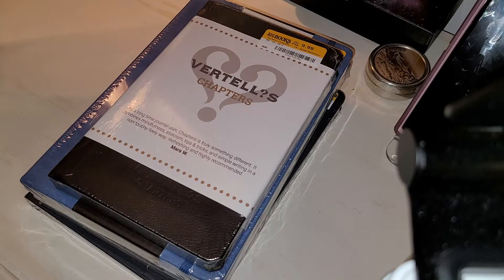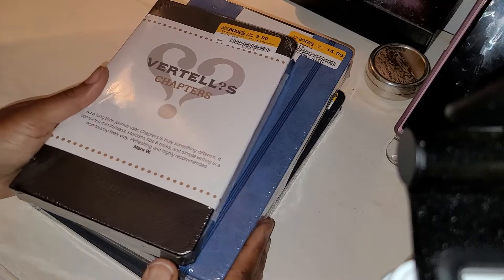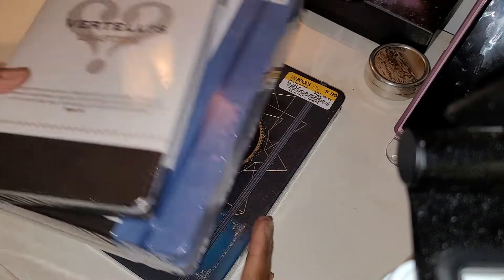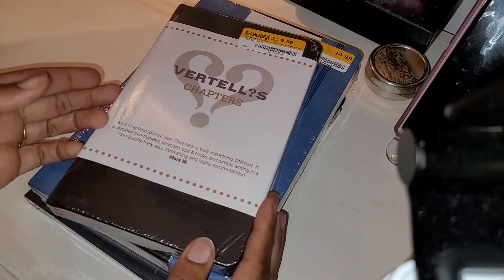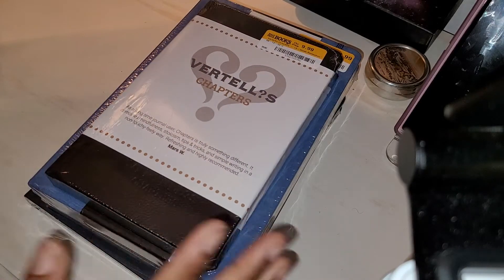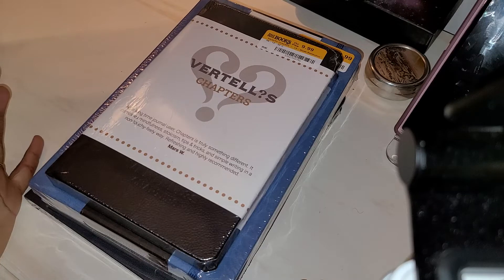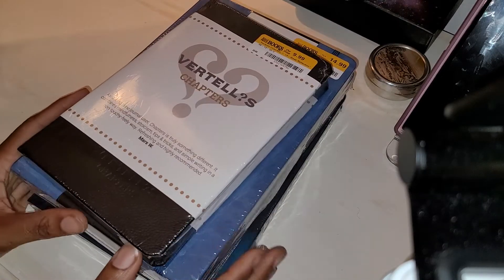Hello everyone. Today I just want to delve a little deeper into the notebooks that I showed to you yesterday in my half-price book haul. All of the notebooks were brand new, so I did not actually open them and show you what the paper in the books looks like, or if this is a topic journal or not. Today I'm going to give you a better look at what's going on with these notebooks.